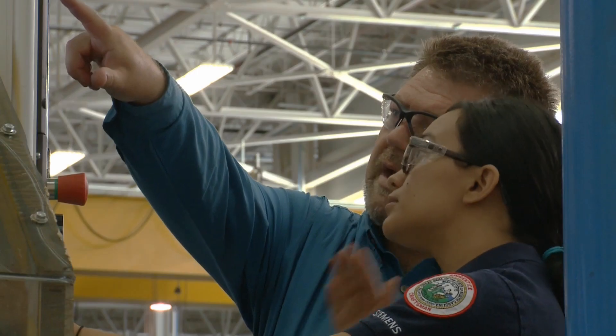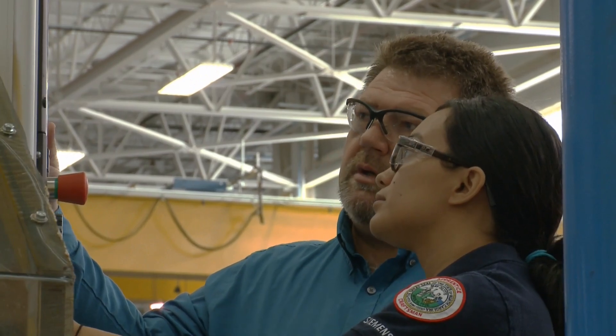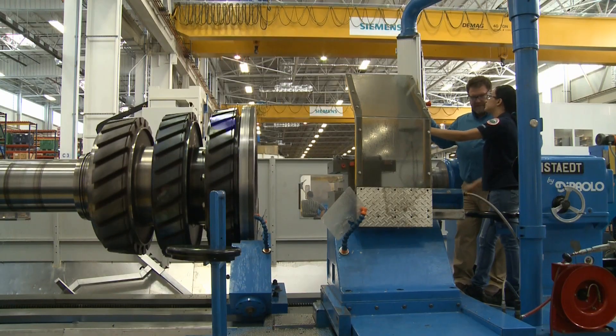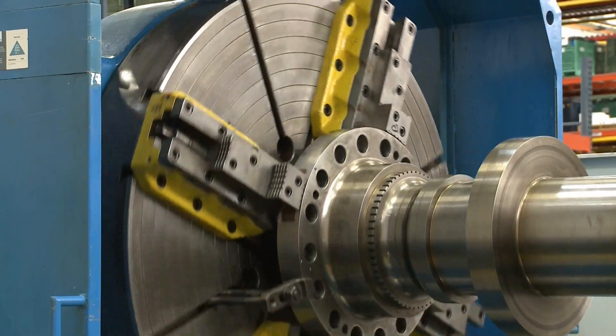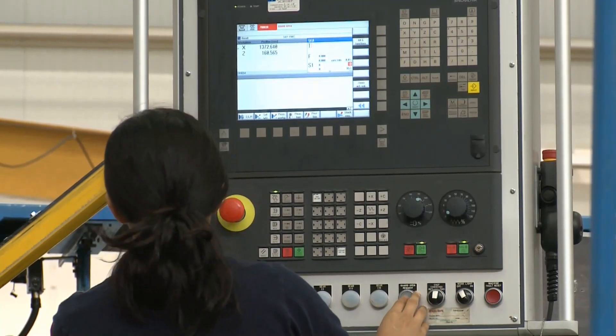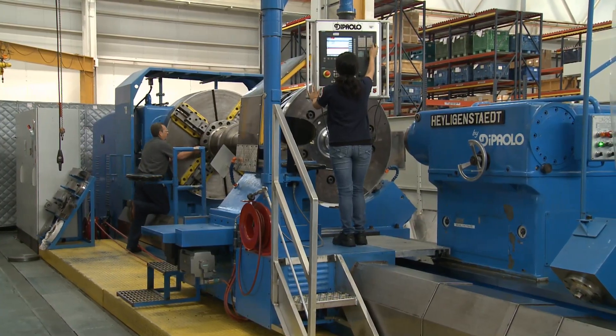Collins says landing a high-paying job doesn't necessarily require going to college. In our high schools, a four-year degree has been pushed very hard, but that is not the only career path. Apprenticeship and advanced manufacturing is a very technical job — in many cases you can earn more money than someone with a four-year degree. There are a lot of opportunities out there; people just have to look for them.